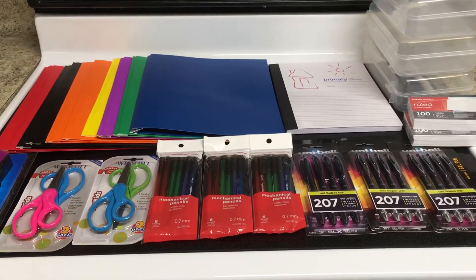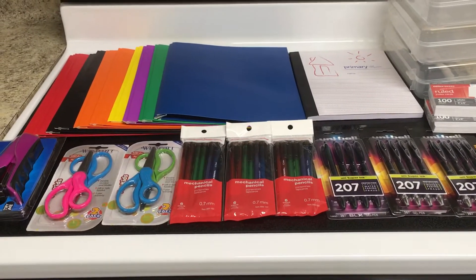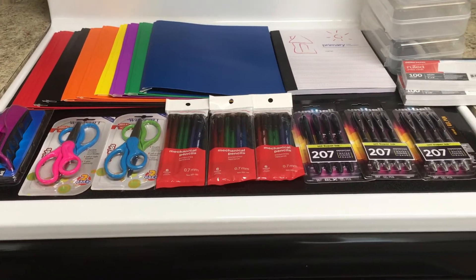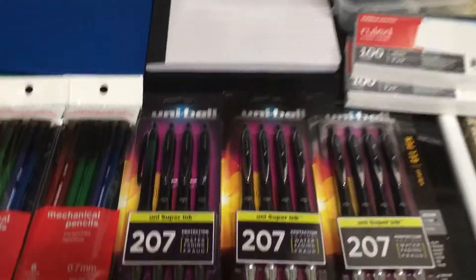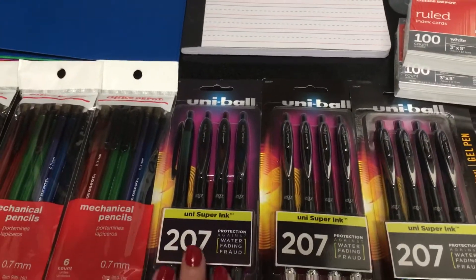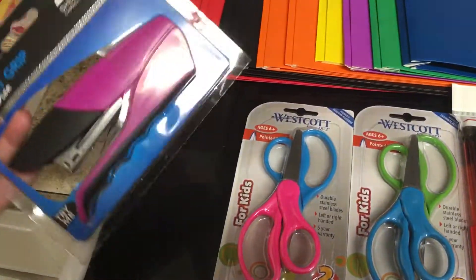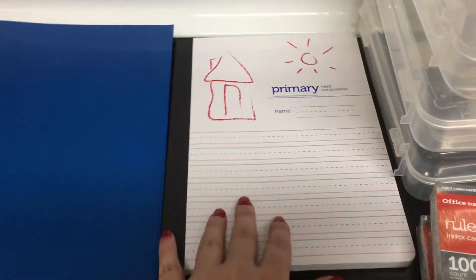Hey guys, these are the Office Depot back-to-school deals for the week of July 24th. Some really good deals on some pens, so let's go ahead and get started. These are Uni-ball gel pens — they are $8, and you can get three. I got two black and one assorted colors. The stapler is a dollar, which is a good deal because these are regularly $9.99.